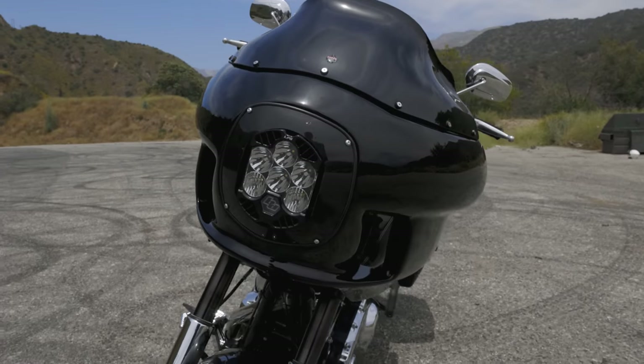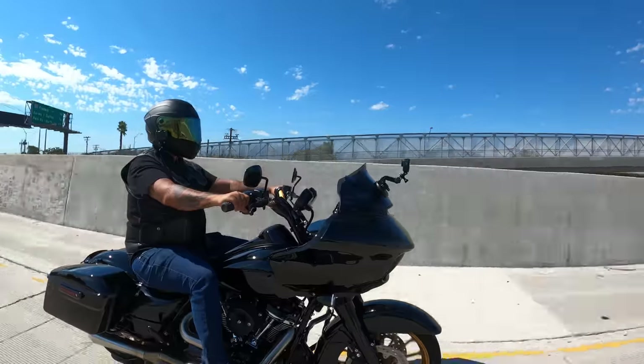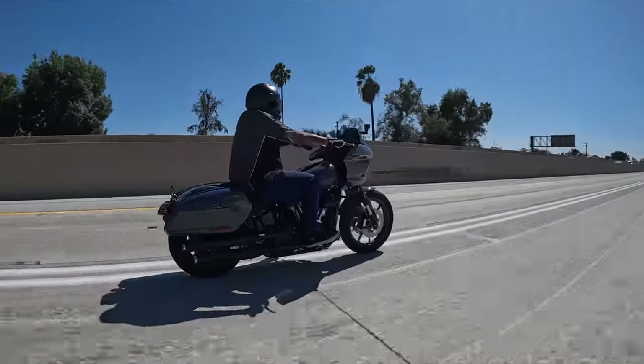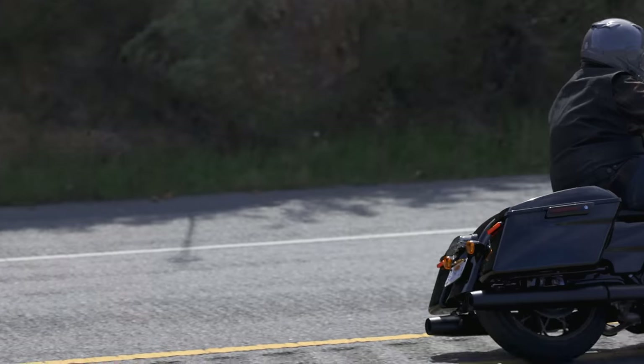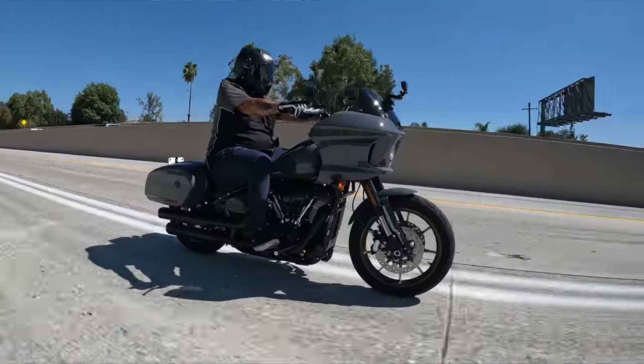Hey, what's up guys, Andrew here from Laidlaw's Harley-Davidson. Matt and I just got off the Lowrider ST and the Road Glide Special. I've owned a Road Glide Special before and put plenty of miles on it, went across the country and stuff like that. Getting on the Lowrider ST, the power-to-weight ratio is something I felt right off the bat — cracking the throttle with that potent 117 motor in this small package, you really feel a difference.